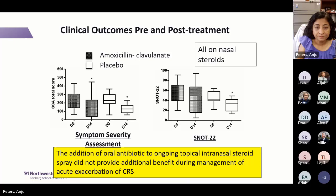A pediatric study published in JACI in Practice looked at children with recurrent acute sinusitis. Patients received azithromycin Monday, Wednesday, Friday or placebo — all received nasal steroids. The number of acute rhinosinusitis episodes went down significantly with prophylactic azithromycin; no change in placebo. Many patients had specific antibody deficiency. In this infection-prone group, prophylactic azithromycin showed benefit. Number needed to treat was two to prevent one infection.